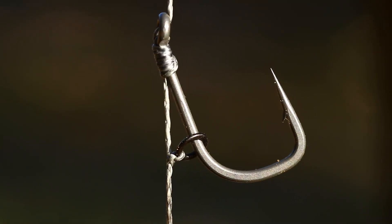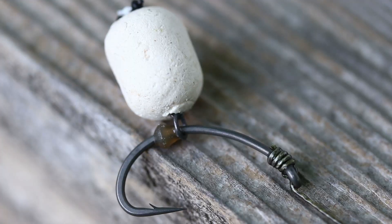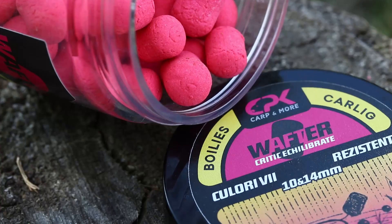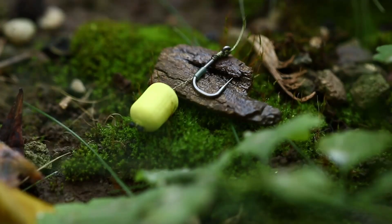Prezentarea este mai ales eficientă pe un substrat mâlos sau cu vegetație moartă. Mai mult decât atât, aceste boilies-uri sunt create pe un mix ce oferă un grad ridicat de flotabilitate, chiar și pe perioade de timp îndelungat. Dovedit, un boilies wafter CPK își păstrează flotabilitatea mai bine de 36 de ore.